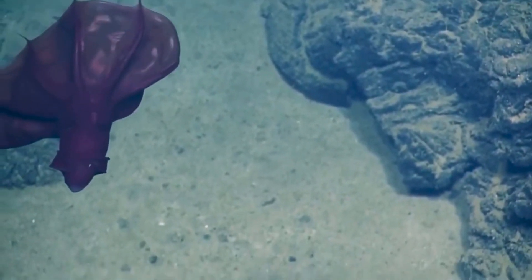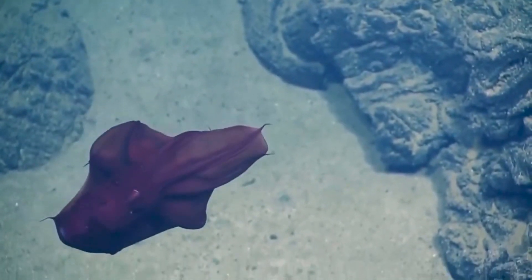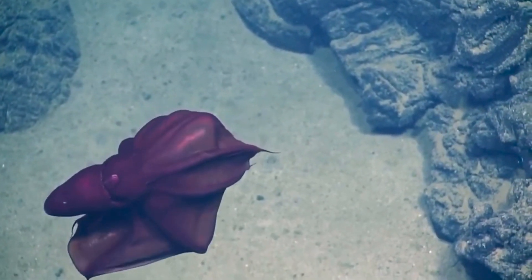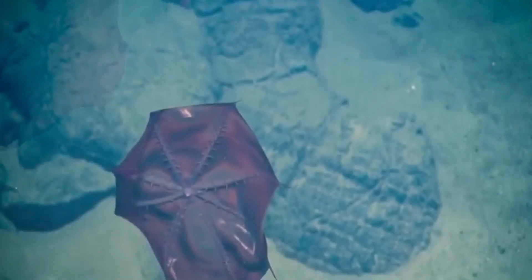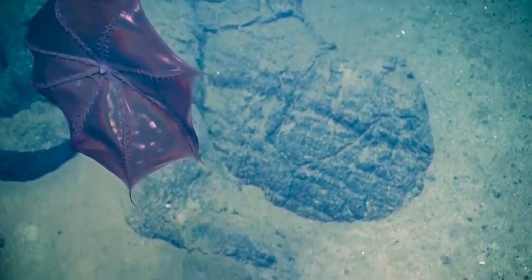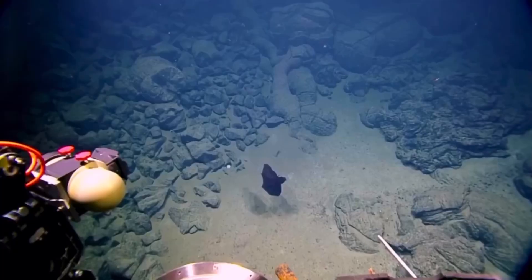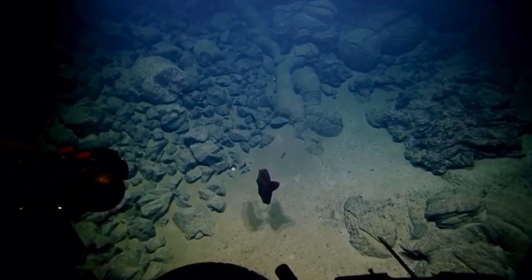It grows a little over a foot long and is found in deep water thousands of feet below the surface. It is found in temperate and tropical oceans worldwide, and it is the only squid capable of living all of its life in oxygen-poor, very cold water.